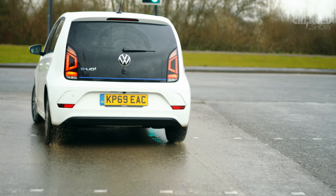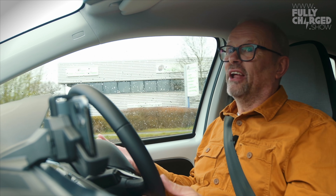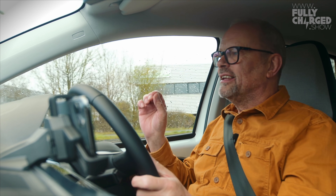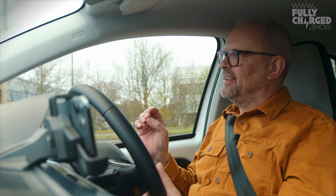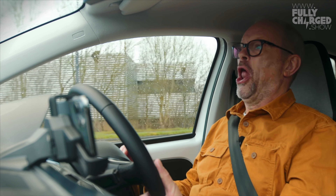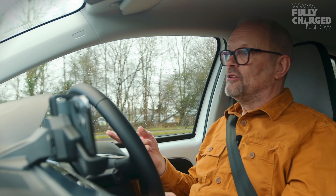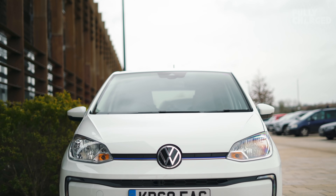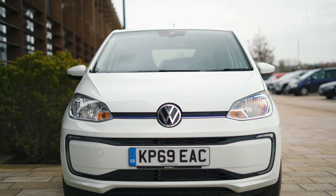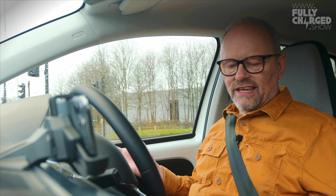Since 2014, when I last drove the VW e-up!, I haven't really thought about it and I'd basically forgotten what a brilliant car this is. And what is just really good news - because at the moment I think we all need as much good news as we can get - is that Volkswagen is still making it. It's not going to be replaced by the ID. They're going to keep making this. They won't keep making the VW e-Golf, but they're making the e-up!, and I think that is a really good sign.